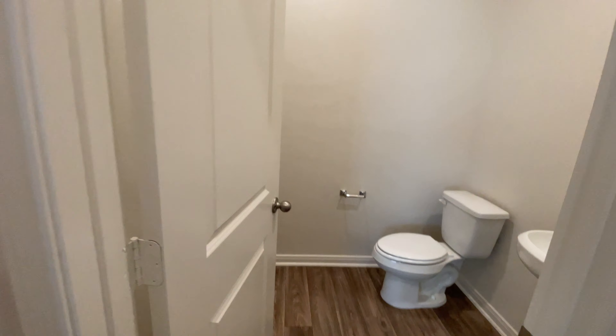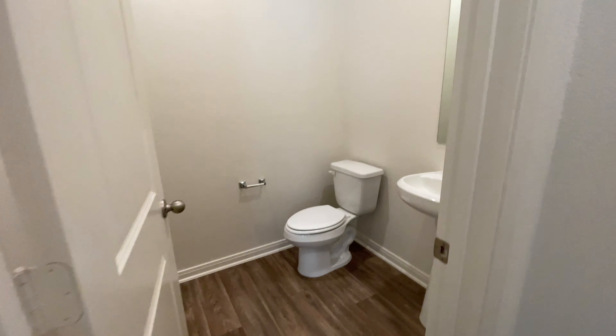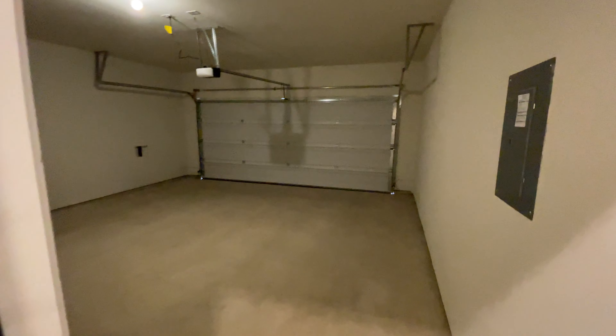So this is a two and a half bath home. This is your half bathroom right here. Then you have your extra storage closet right there. And we'll finish off by taking a look at the two-car garage, which is a really good size.